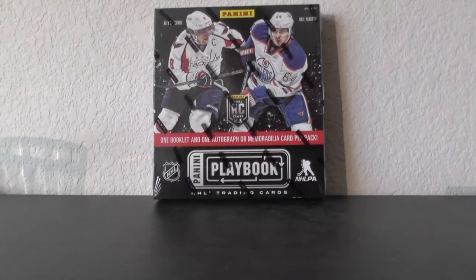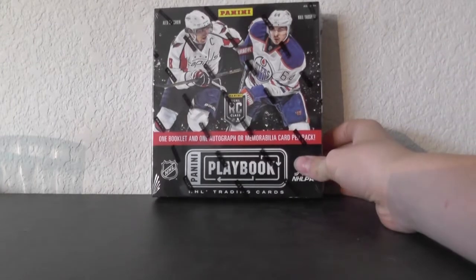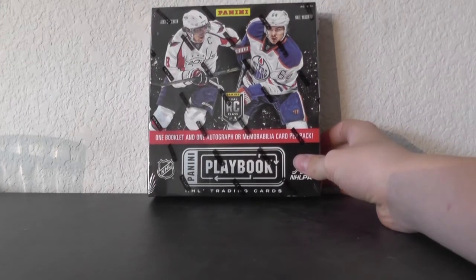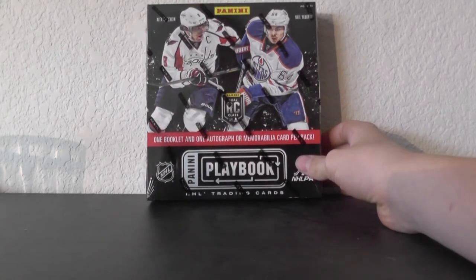What is up everyone? HockeyCardHeaven here. We are doing our group break number two of Panini Playbook. All teams were decided through eBay bidding process. So here we go.